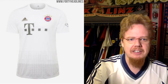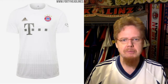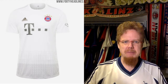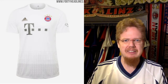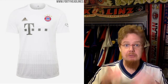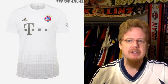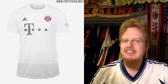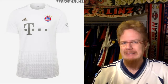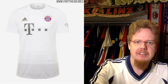The away jersey I still do not like much, and I'm not sure how often we will see it in the Champions League. White with grey and a weird pattern on the bottom just doesn't work. The best thing about it is the crest, which really pops. But you barely see this jersey on the white background. It should probably be on a green background. It's not a good looking jersey — white and grey, not for me. Four stars, sticking with that.